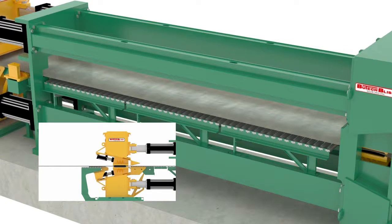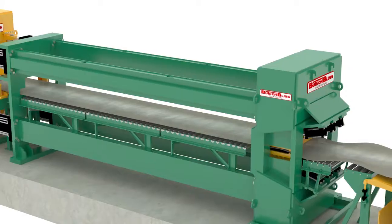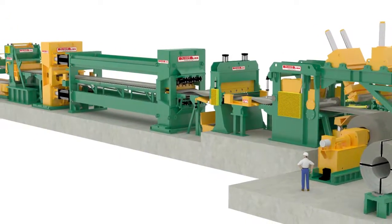Butech Bliss has actually built more than 150 stretchers. The first stretchers were built by one of our predecessor companies, EW Bliss, and date back to the 1940s when they were building stretchers for processing individual aluminum plates used primarily by the aircraft industry. We have also rebuilt and updated many stretchers over the years.